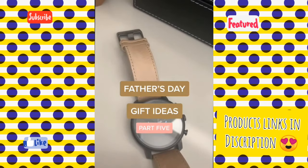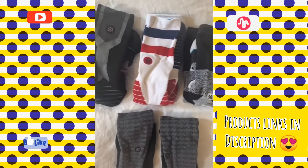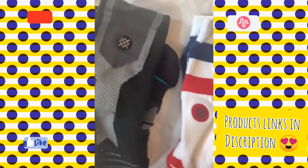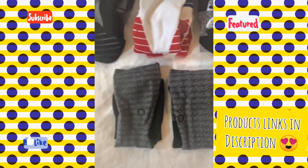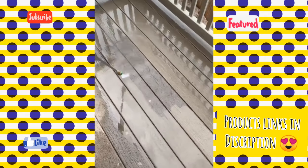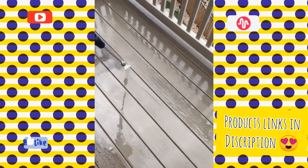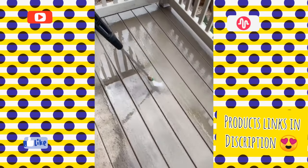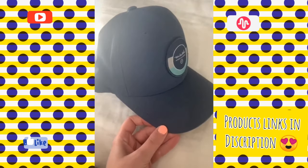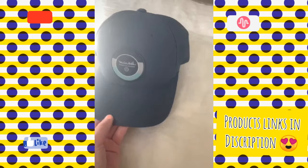Father's Day gift ideas part five. These Stance socks would make a great gift — they come in so many different colors and patterns and they're super good quality and really comfortable. This pressure washer is awesome — you can clean so many different things with it. We recently used it to clean our deck and it was seriously night and day difference, not to mention something about it is just so satisfying to watch. If your dad or husband is a big hat wearer, a hat would be a great gift — this Travis Mathew one is a really good fit.